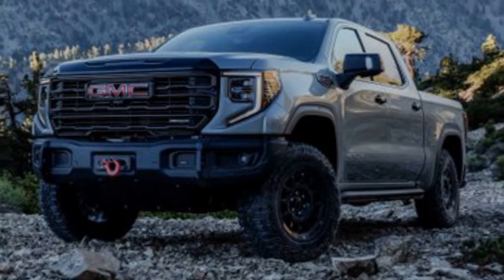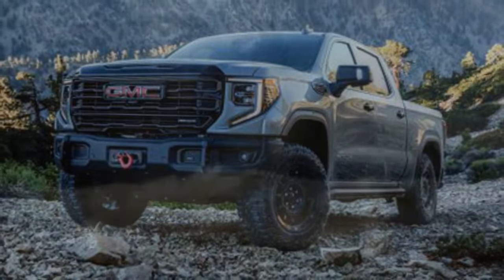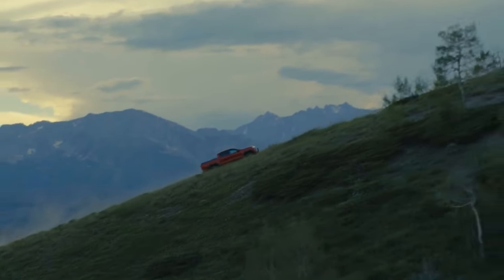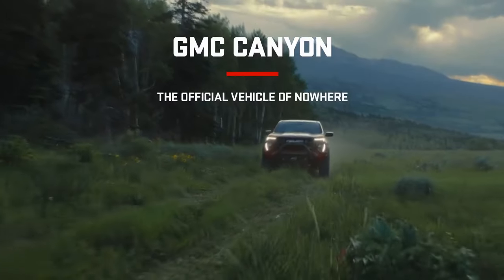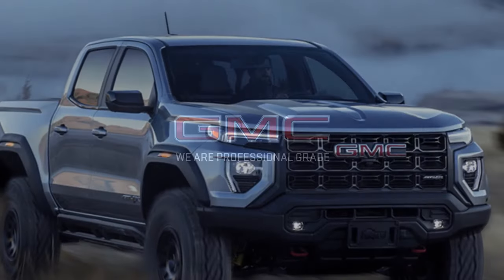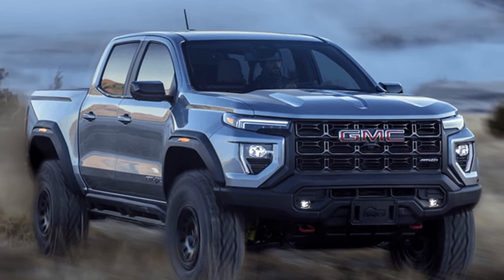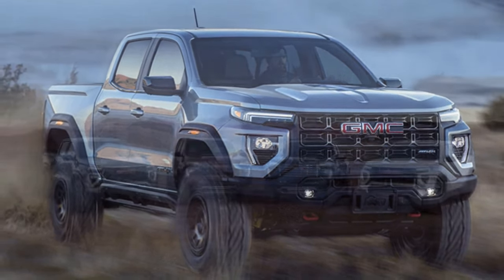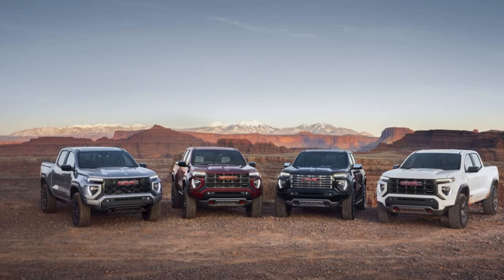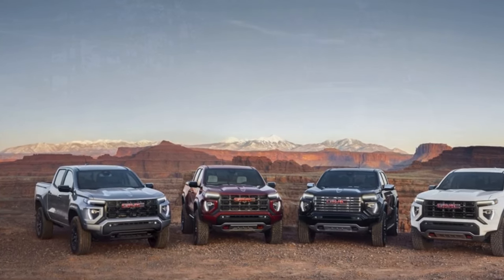The GMC aims to be more upscale than the Chevy, so it skips the Colorado's two lowest trim levels and their less powerful versions of the turbocharged 2.7-liter four-cylinder engine. Instead, all Canyons come with the high-output engine that produces 310 horsepower and 430 pound-feet of torque, which Chevy offers standard on the Colorado's Trail Boss, Z71, and ZR2 trims, or as a $1,285 option elsewhere.